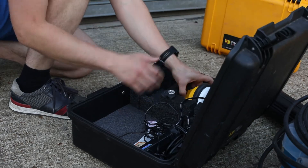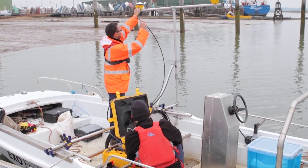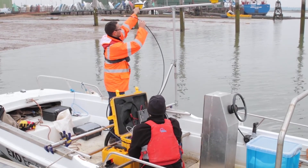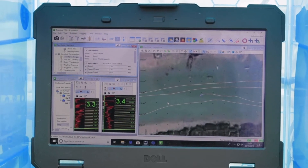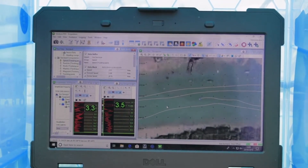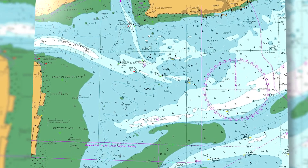On top of the echo sounding equipment on the boat, we also have very high precision GPS. This is used to tie the depth measured to actual locations on a map, which then allows us to make navigational charts, which are the end product for end users.